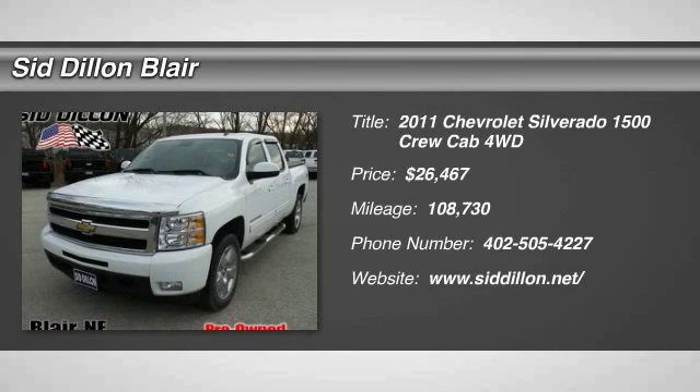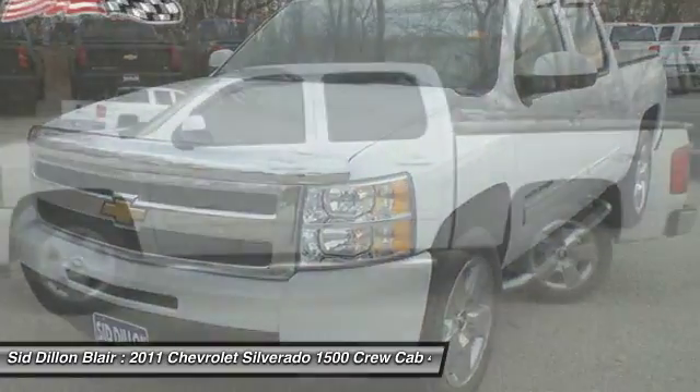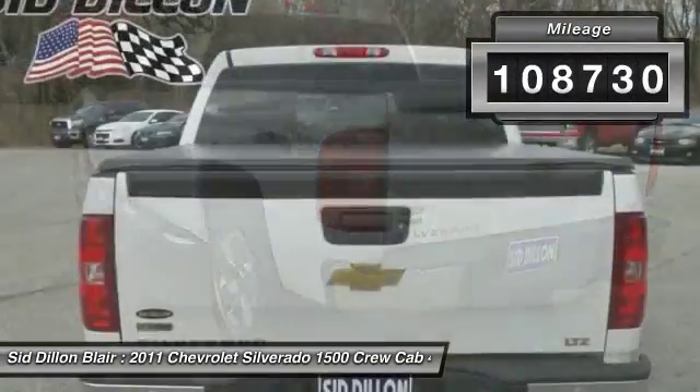The 2011 Silverado 1500. The Chevy Silverado 1500 has the lowest cost of ownership of any full-size pickup and is priced below $30,000. This vehicle has less than 110,000 miles.